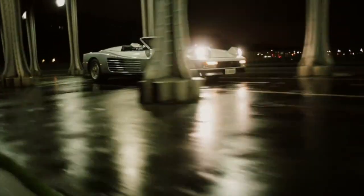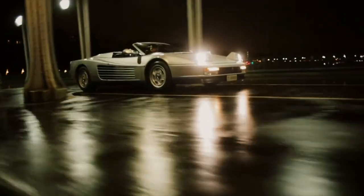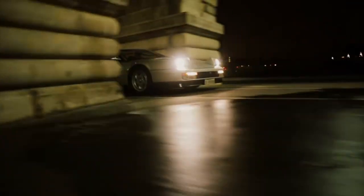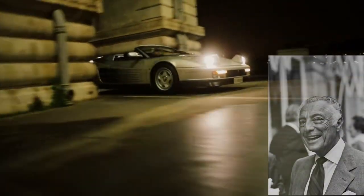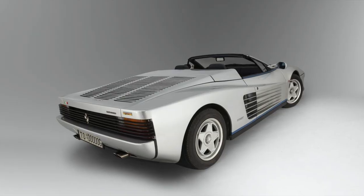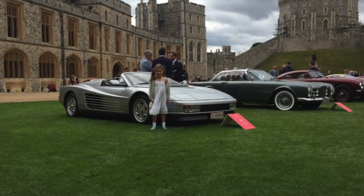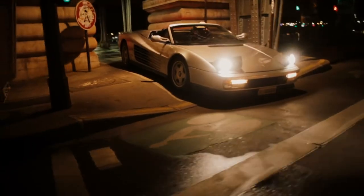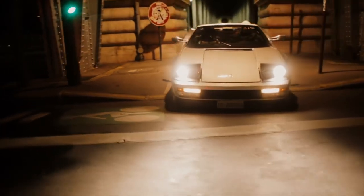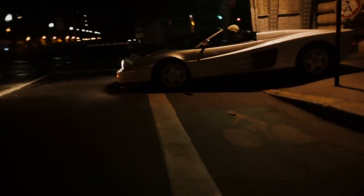Ferrari only officially ever built one genuine Testarossa Spider at the factory — this car here, a special one-off build for the then head of Fiat, Gianni Agnelli. A beautiful car in silver Argento paintwork with blue highlights and a contrasting blue leather interior, and a very interesting white hood. The car sold for 1.2 million euros back in 2016, around the time I bought my car and had it imported from the US.